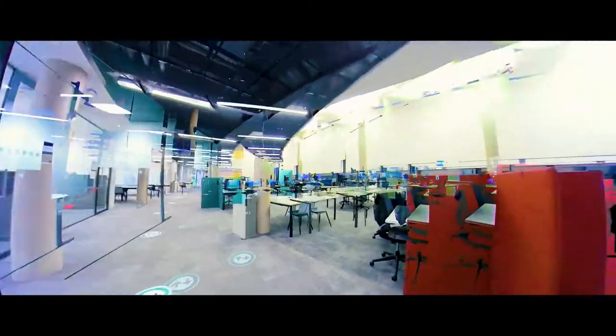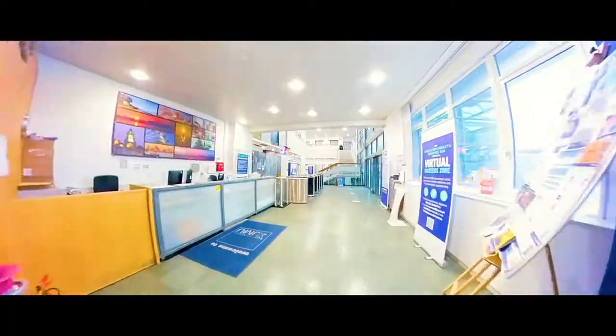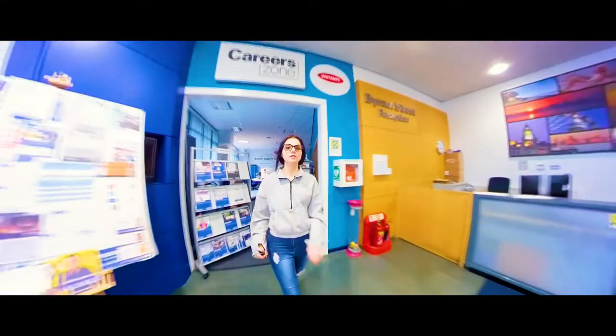We also have our newly refurbished City Campus Library. It's got loads of great resources and support staff available to help you with your learning. There is lots of great career support available for all students too.